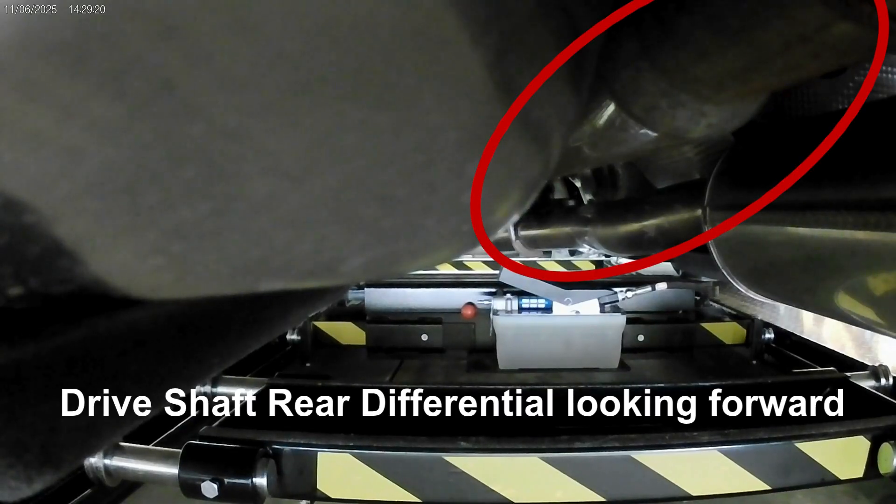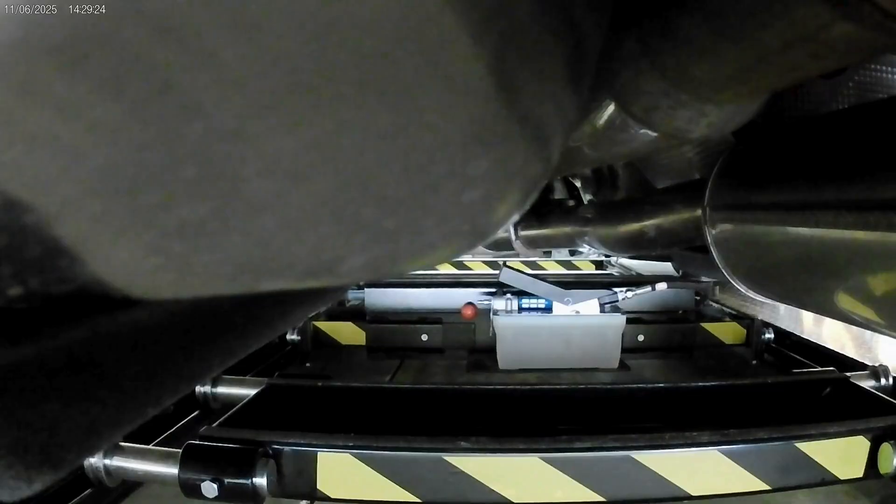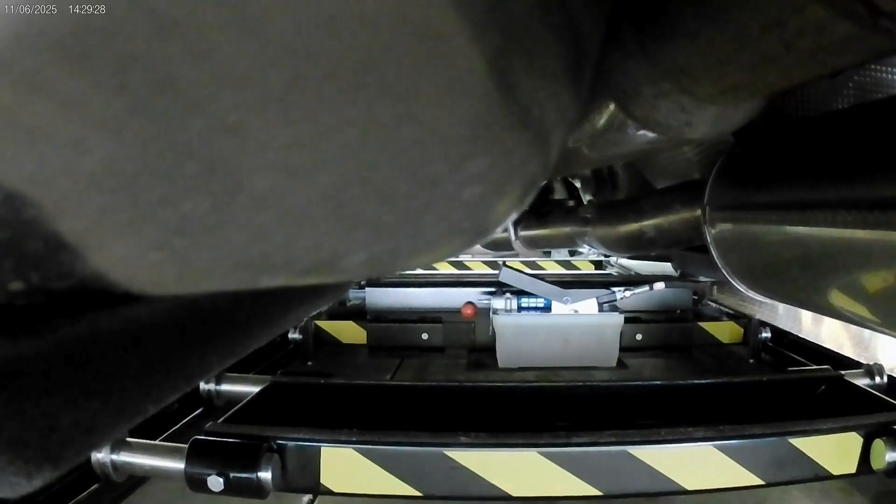Here's a demonstration of a 2025 Ford Maverick Hybrid all-wheel drive. We're backing off the lift.